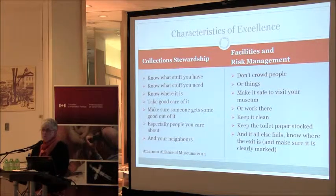I like to think the new facilities reflect the characteristics of excellence from the American Alliance of Museums — in plain English: know what stuff you have, know what stuff you need, know where it is, take good care of it, make sure someone gets some good out of it — especially people you care about and your neighbors. Don't crowd people or things, make it safe to visit your museum or work there, keep it clean, keep the toilet paper stocked, and if all else fails, know where the exit is and make sure it's clearly marked.